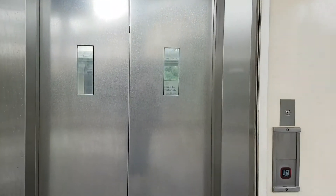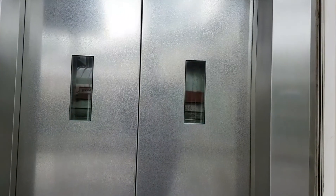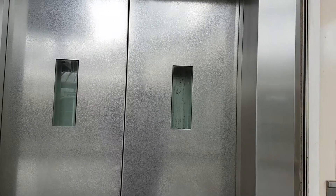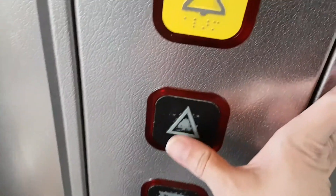This is the lift at Kettering Platforms 2 and 3. We're going to go up to overbridge level. Capacity: 1,000 kilos, 13 persons, built in 2000.